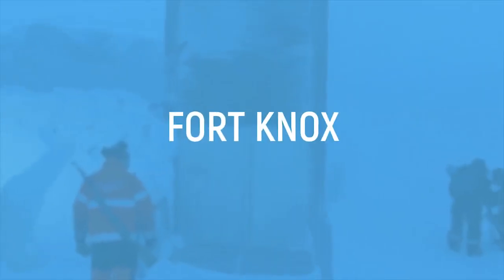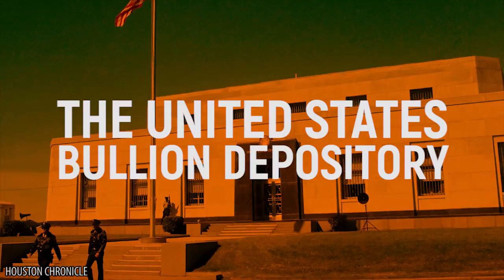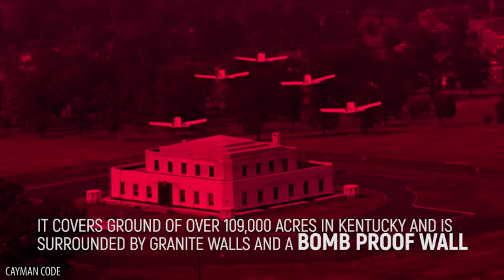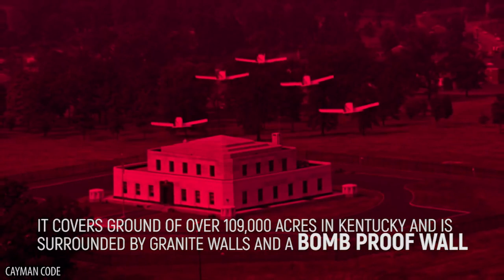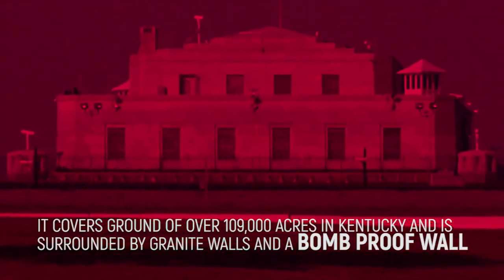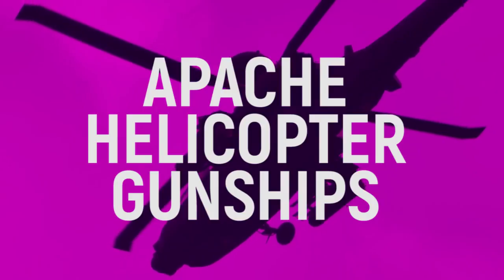Fort Knox. You might not recognize it by its official name, the United States Bullion Depository, but Fort Knox was home to the US Army for 60 years. It covers ground of over 109,000 acres in Kentucky and is surrounded by granite walls and a bomb-proof wall. It also has fences, multiple alarms, and Apache helicopter gunships guarding its contents.